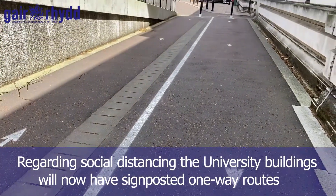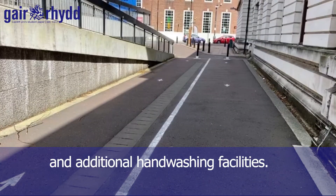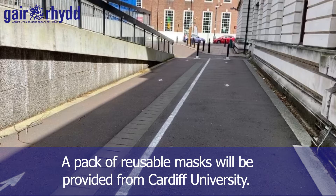Regarding social distancing, university buildings will now have signposted one-way routes and additional hand-washing facilities. Students, staff, and visitors are required to wear a mask when in a university building. A pack of reusable masks will be provided by Cardiff University.